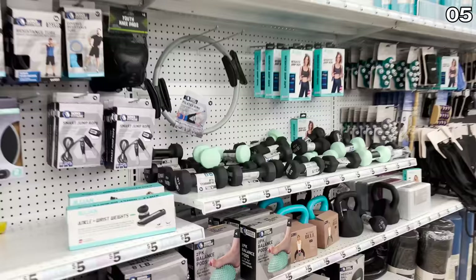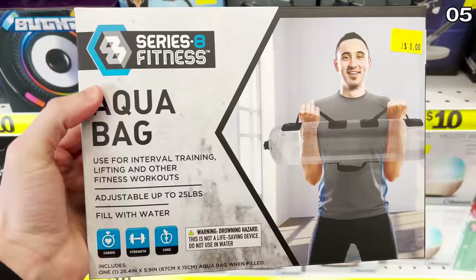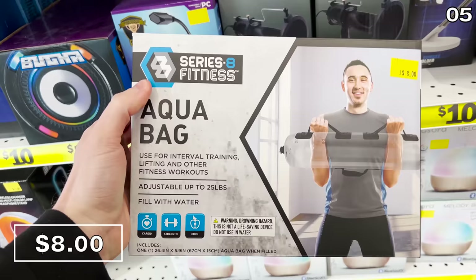In the number five spot — and none of these products are sponsored, Five Below is not paying me to make this video — Five Below has awesome fitness products. If you're still trying to make that New Year's resolution a reality, the Aqua Workout Bag is $8. It's a bag you fill with your desired amount of water to correspond with the weight, ranging from one to 25 pounds. If I was using this, I would not look nearly as jovial as the fellow on the package pumping the iron.